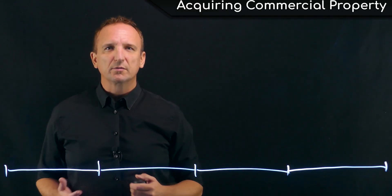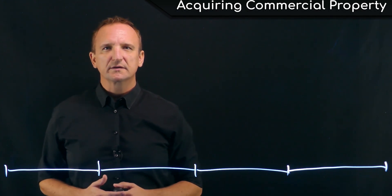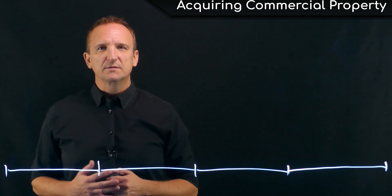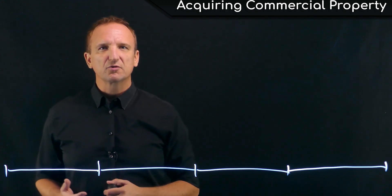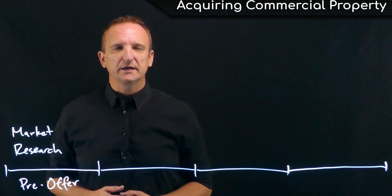Today we're going to talk about acquiring a commercial investment property. This is important to learn because the process for acquiring a commercial property is vastly different than acquiring a residential property. And for novice investors or new agents, it's important to understand each of the steps in the process to make it easier and less confusing for all parties involved. The first stage of the acquisition process is the market research stage.